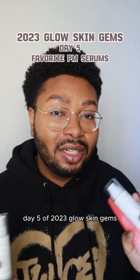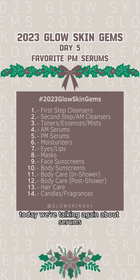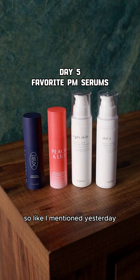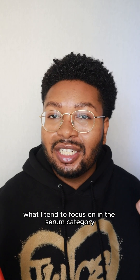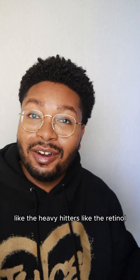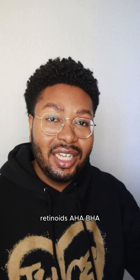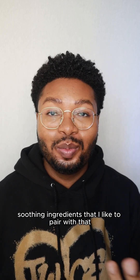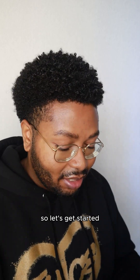Hey everyone, day 5 of 2023 Glow Skin Gems. Today we're talking again about serums, but now we're doing the nighttime or PM routine serums. In my PM routines, what I tend to focus on in the serum category is the treatments — the heavy hitters — like retinol, retinoids, AHA, BHA, the active ingredients, and also the soothing ingredients that I like to pair with those. So let's get started.